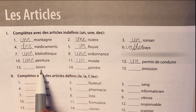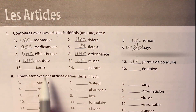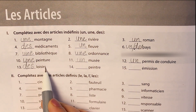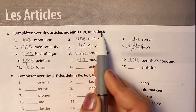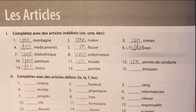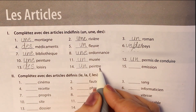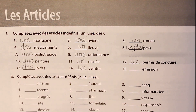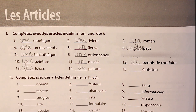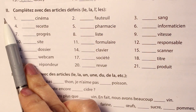The thirteenth word is loisirs. It's a plural word that means hobbies. Plural cases are easy to attempt because you have an S, so you can conclude you are going to write des. The fourteenth is peintre, which means a painter — again although we have an E here, it is masculine: un peintre. The fifteenth is émission, which means a program you see on television, and it's a feminine word: une émission.